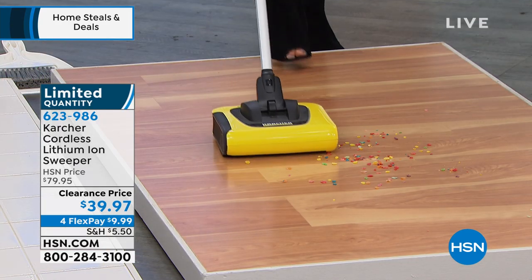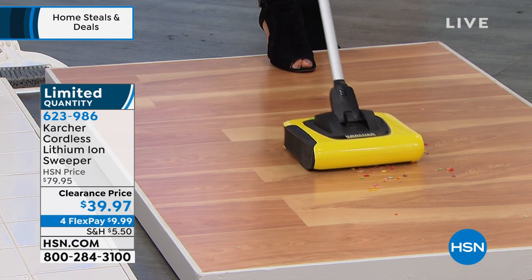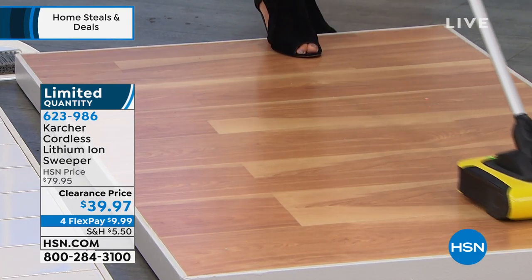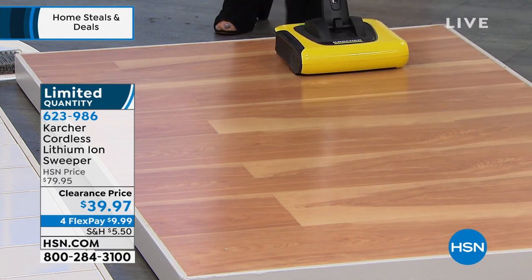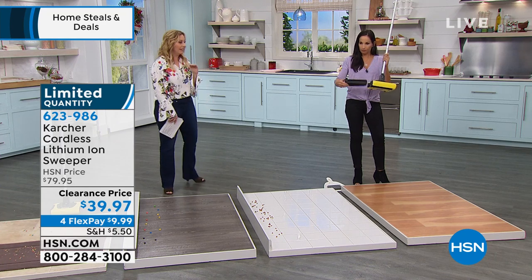This is also a crazy popular product. There are only 600 left, and we are doing a sale price on this one as well — 50% off. You get 30 minutes of cleaning time, and since 1935, Karcher has been a leader in the cleaning community.